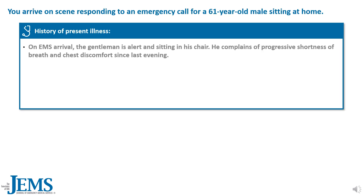You arrive on scene responding to an emergency call for a 61-year-old male sitting at home. On EMS arrival, the gentleman is alert and sitting in his chair. He complains of progressive shortness of breath and chest discomfort since last evening.